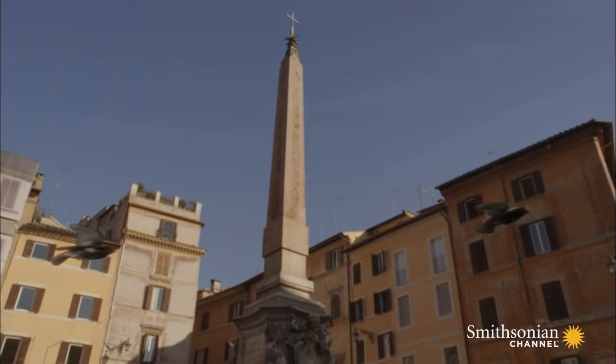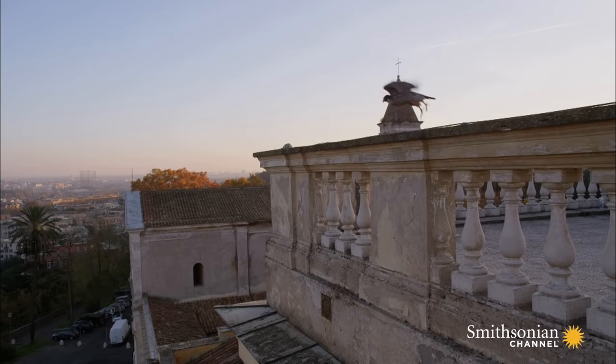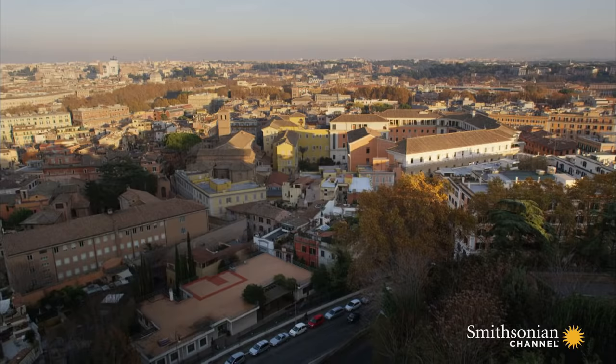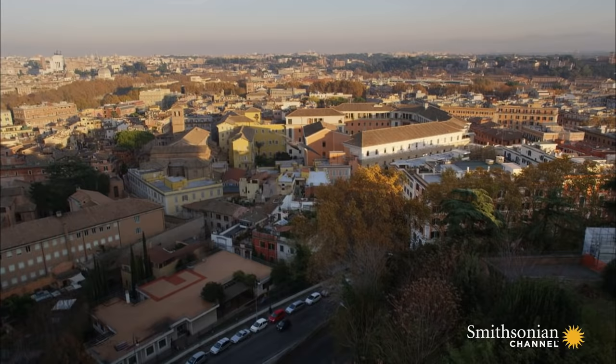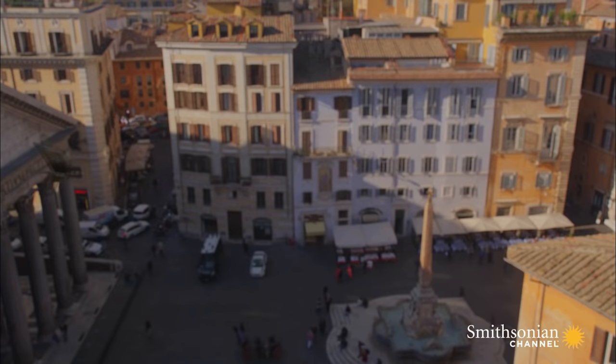And their smaller size makes them even more maneuverable. So, to catch a starling, a peregrine must be even faster. And in order to gain speed and surprise, it attacks from above. First, it climbs.